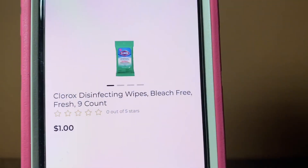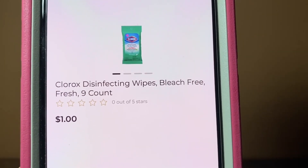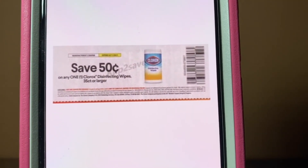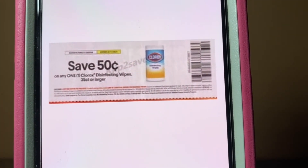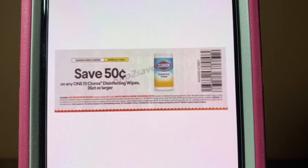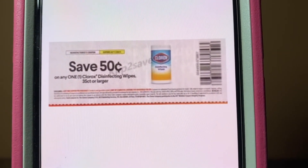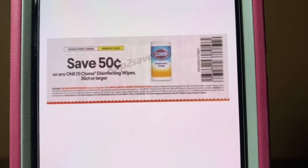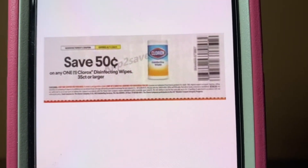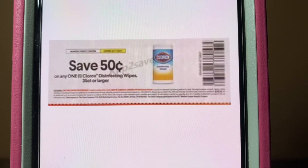We've got the Clorox Disinfecting Wipes, also found down the dollar aisle for $1. Some of you guys got $1 off of two Clorox, and some got $0.50 off of one. Either way, if you use this coupon — it's $0.50 off of one — you would get those Clorox wipes for $0.50. If you got the $1 off of two, you've got to purchase two, but you're still getting them at $0.50 out of pocket. Still an excellent deal. This coupon came out of the SmartSource of July 11th and doesn't expire until August the 11th.